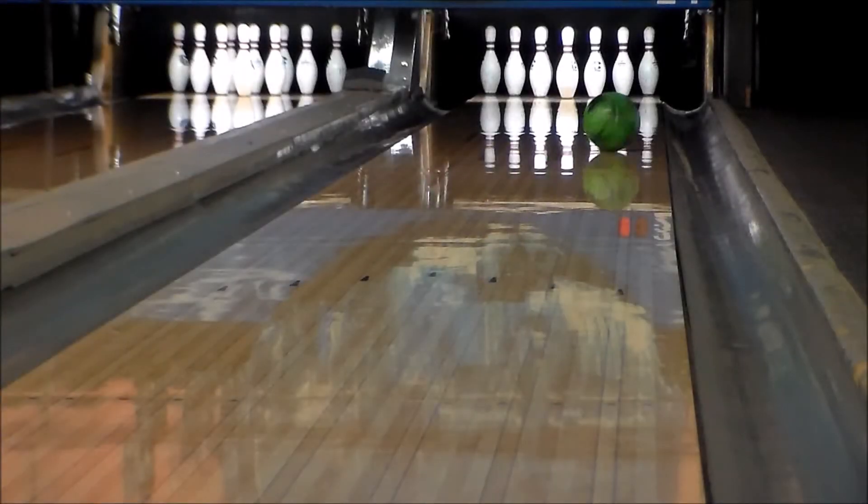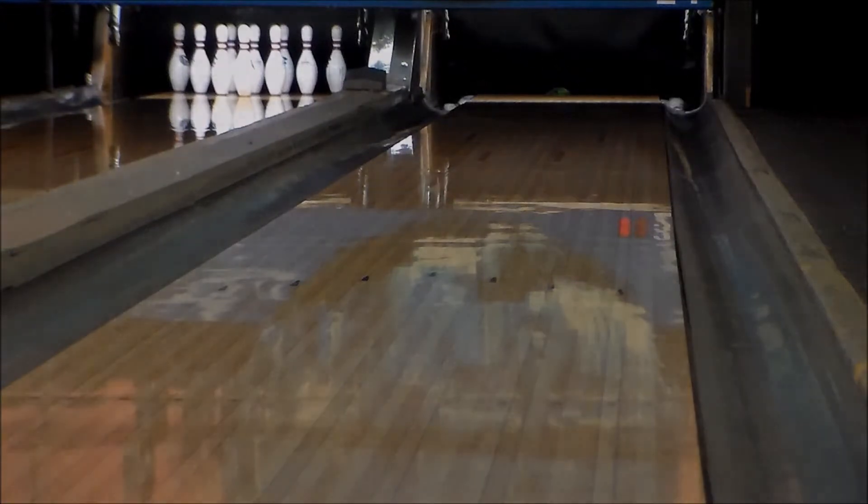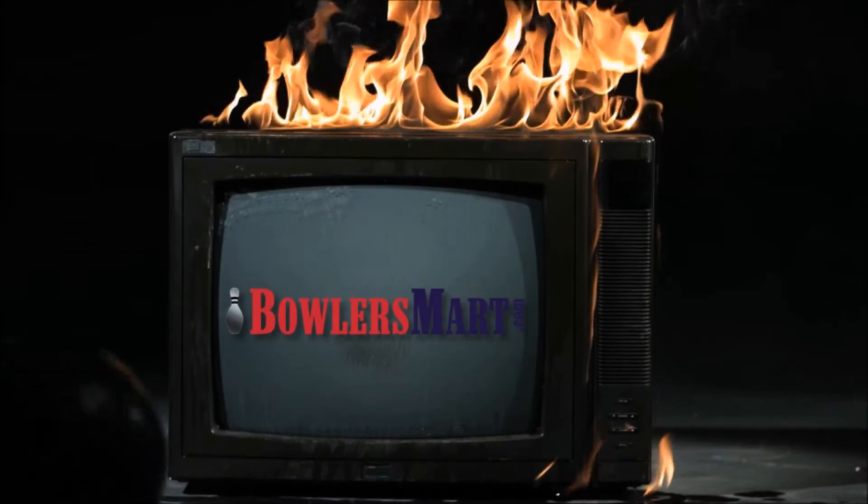Get the All-Day by 900 Global from bowlersmart.com today.